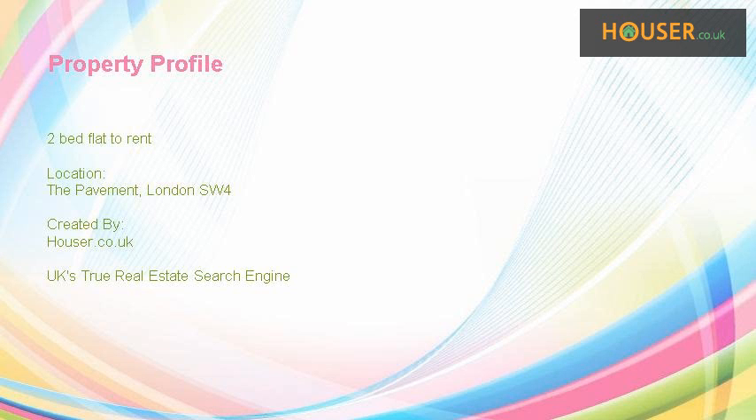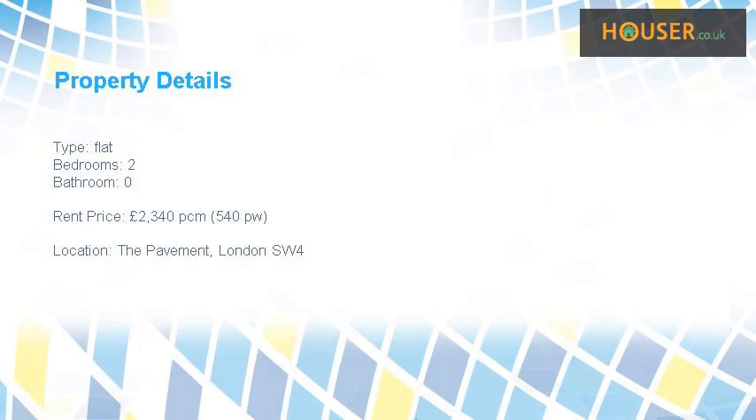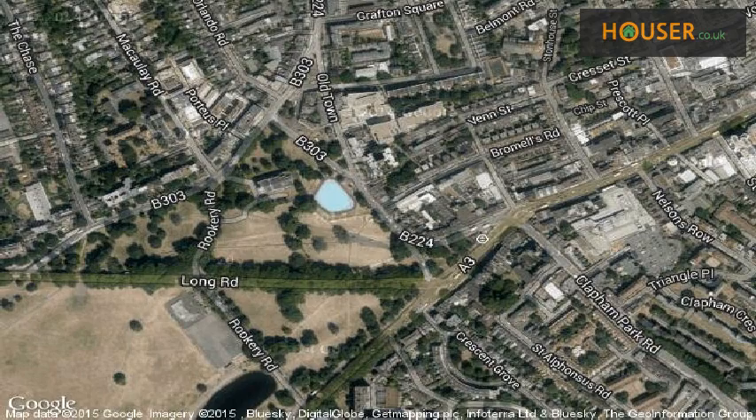2-bed flat to rent on the pavement, London South Western 4, marketed by Hamptons International Clapham Lettings, is pleased to present this property to the market. This property is located on the pavement, London South.